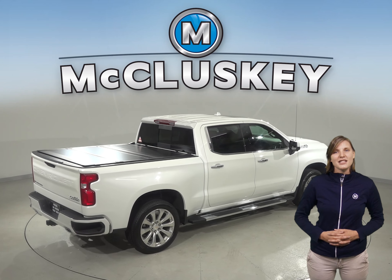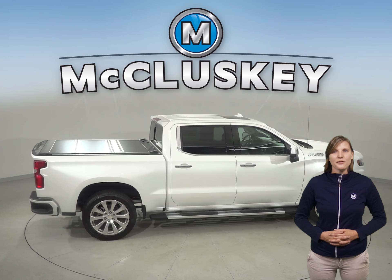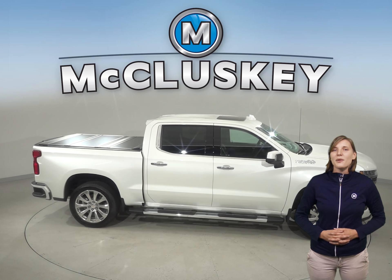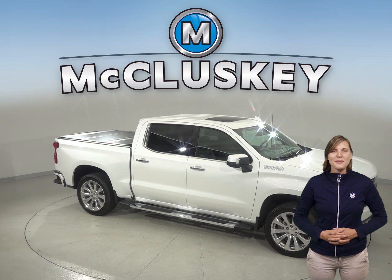Come see why the 2019 Chevrolet Silverado LD is worth the purchase over the Ram 1500. Try it before you buy it with our free 48-hour test drive. If you buy it, we'll cover it with our free lifetime mechanical warranty.